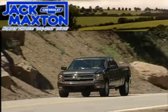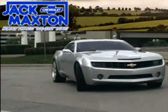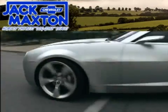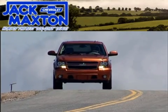Another fine vehicle from Jack Maxton's Chevrolet, Columbus, Ohio's Consumer Choice Award winner for sales and service, and the number three GM certified dealer in the country.